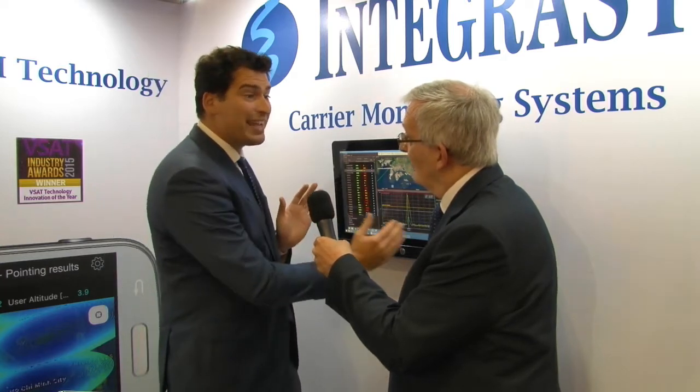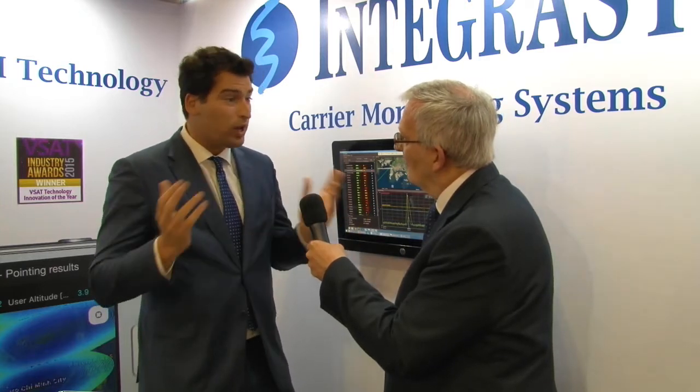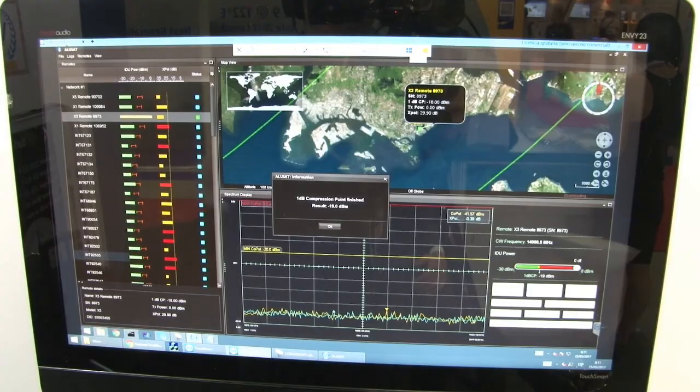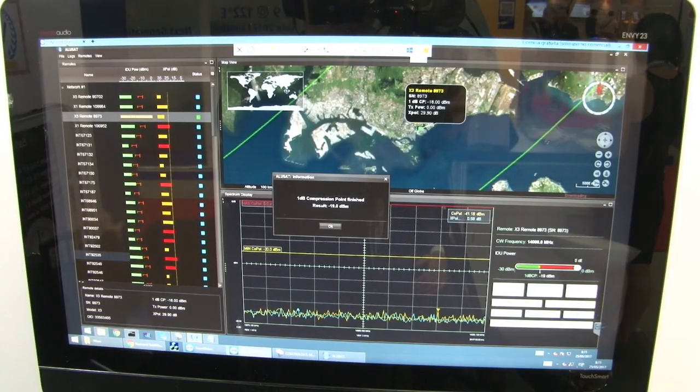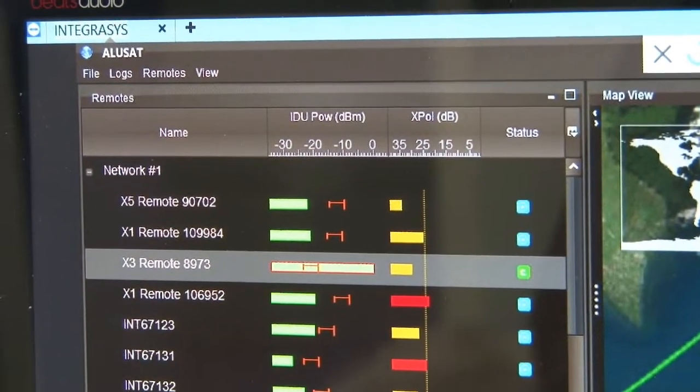Alusat is critically important for B-Sat networks. Many times they are deployed, and then what happens after deployment? The deployment phase is critical, but then you need to maintain. Over time the remotes can be mispointed, can be degraded, can be poorly adjusted in power — and Alusat can fix all that just from the hub. With just one communication with the hub, we are capable of adjusting anything, virtually revisiting the sites.